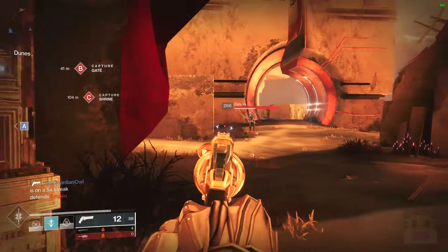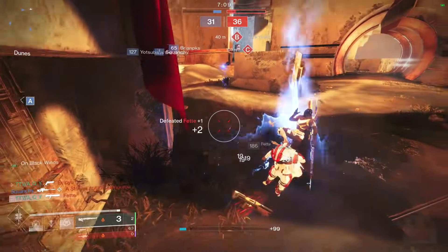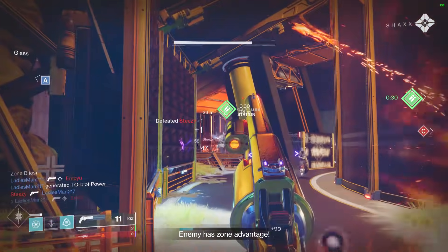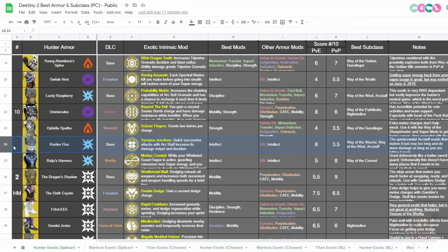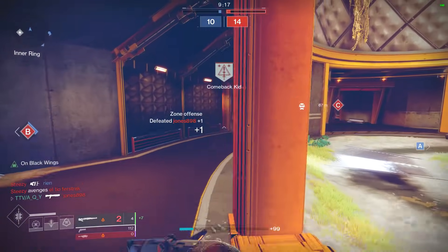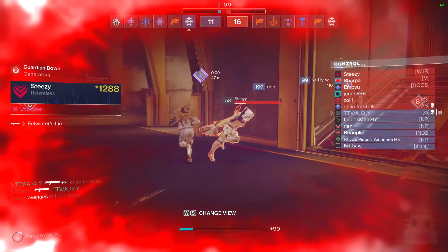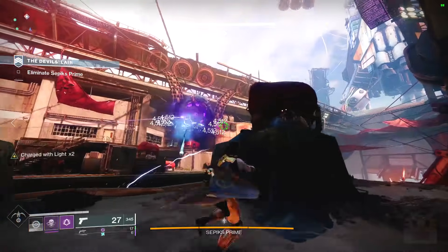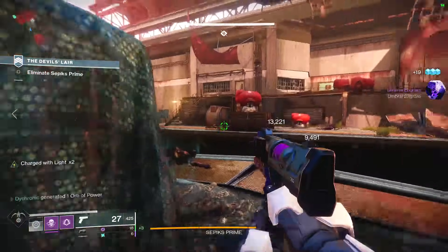Gwisin Vest is a swappable exotic for your super that only really changes the number of kills you get per life by one. Lucky Raspberry: if you like Arc Bolt Grenade it chains farther, chains more often, and has a chance to instantly return to you — but I've generally preferred Shinobu's Vow and Skip Grenade. Ophidia Spathe is one of the most inferior exotics in the game, giving basically an additional melee charge just for Solar — Claws of Ahamkara for Warlocks gives it for every single subclass, so why is this just Solar? Raiden Flux was actually pretty close to being in the top 10 — it gives your Arc Staff the ability to last twice as long as long as you're hitting enemies, and Arc Staff on Way of the Wind is one of the best ad-clearing supers in the game and is Grandmaster-worthy. Raijuu's Harness is also a really good exotic that just missed the top 10 — it lets you cancel your Whirlwind Guard super early so you can use it more often and reflect more enemy supers, including Glacial Tornado — definitely a swappable exotic.